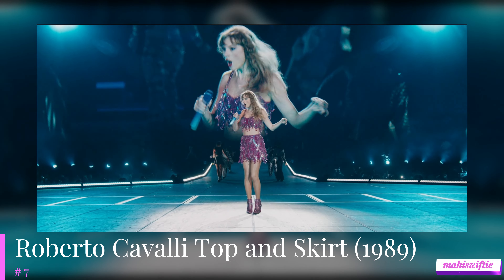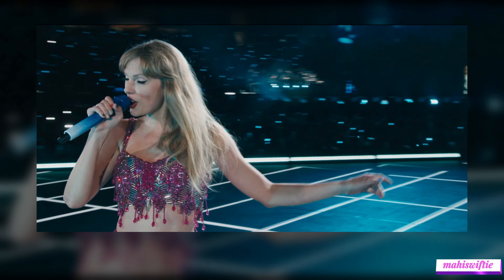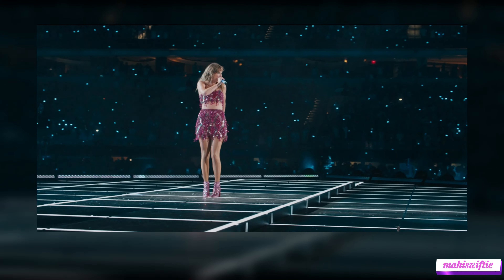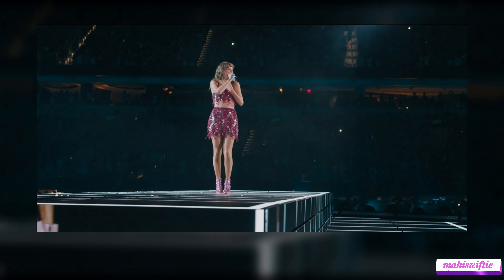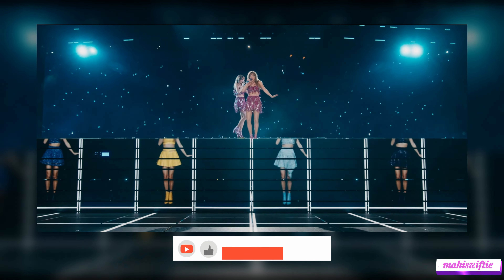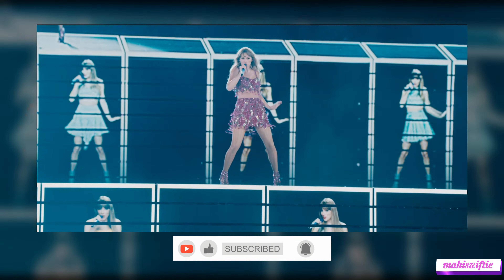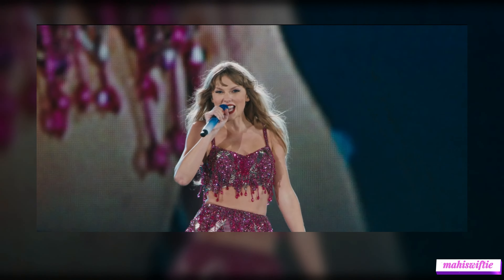Number 7 features Taylor's vibrant Roberto Cavalli top and skirt for her 1989 set. The glittery hot pink and emerald green ensemble brings back the bright and energetic spirit of 1989. The sparkling outfit not only highlights Taylor's fun and lively stage presence, but also pays homage to the bold and colorful fashion of the 1980s.